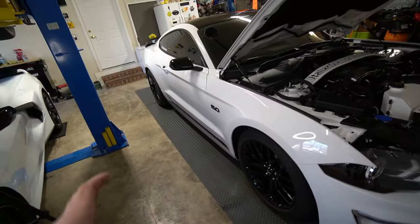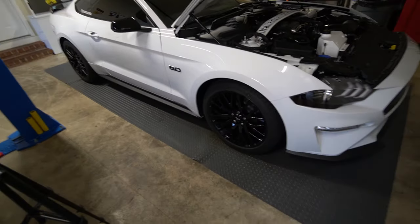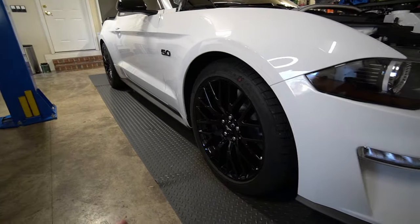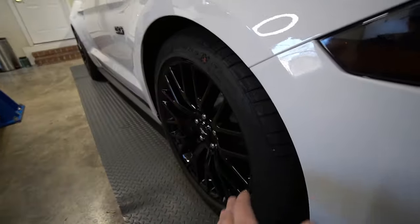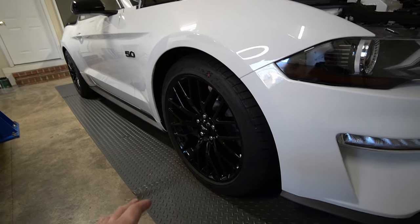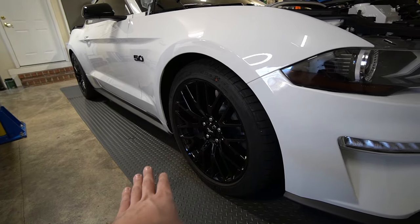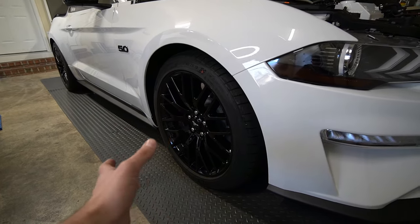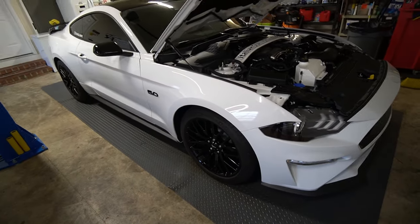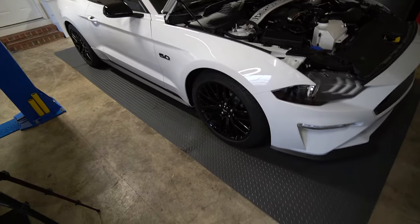If you want to give this car a good stance but keep the stock Performance Pack wheels — they do look good and hold up well long term — get some spacers on them to line them up perfectly and set the car off. You can see how they're kind of tucked in; some nice spacers would bring them right to the edge and make the car look a whole lot better. If you want to go over the thousand dollar limit, you can do some lowering springs — drop it down an inch or inch and a half. I have magnetic ride so my only option is the Ford Performance lowering springs they offer for the Shelby GT350.